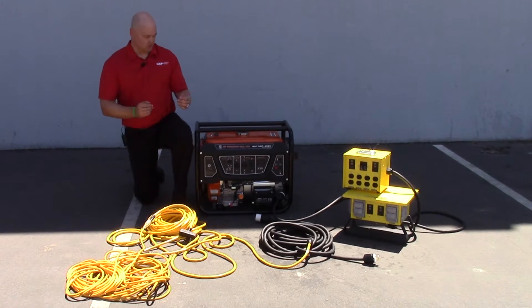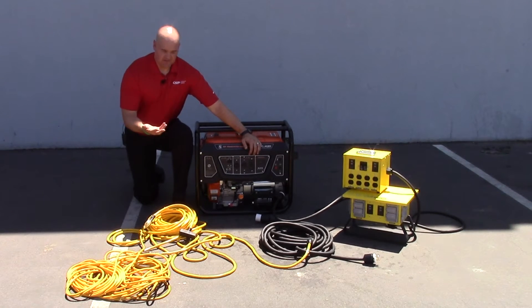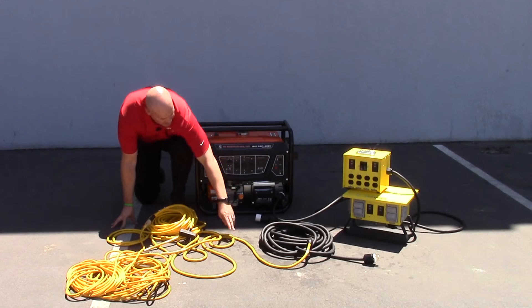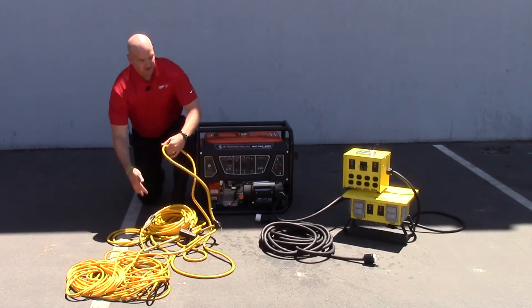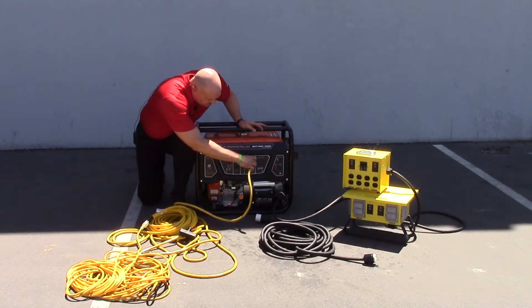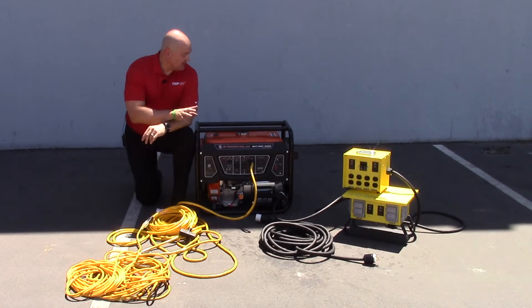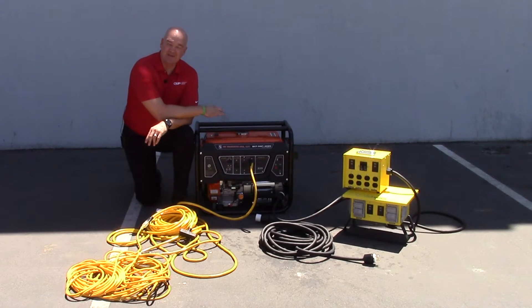So what most people gravitate towards is the 120 volt circuit, because it has your basic convenience outlet on there. You can plug in your tools or extension cords directly into this 120 volt circuit. The first issue that presents is that you're really only utilizing about half the power of this generator — a very inefficient use of your power.